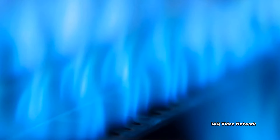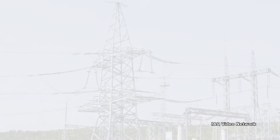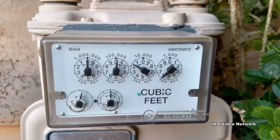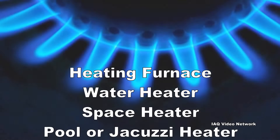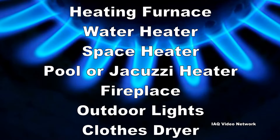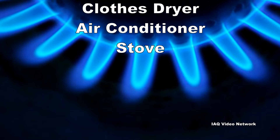Natural gas is burned to produce electricity in power plants and has residential, industrial, and commercial uses. In a residential setting, natural gas may be used to fuel a heating furnace, water heater, space heater, pool and jacuzzi heater, fireplace, outdoor lights, clothes dryer, air conditioner, and stove.